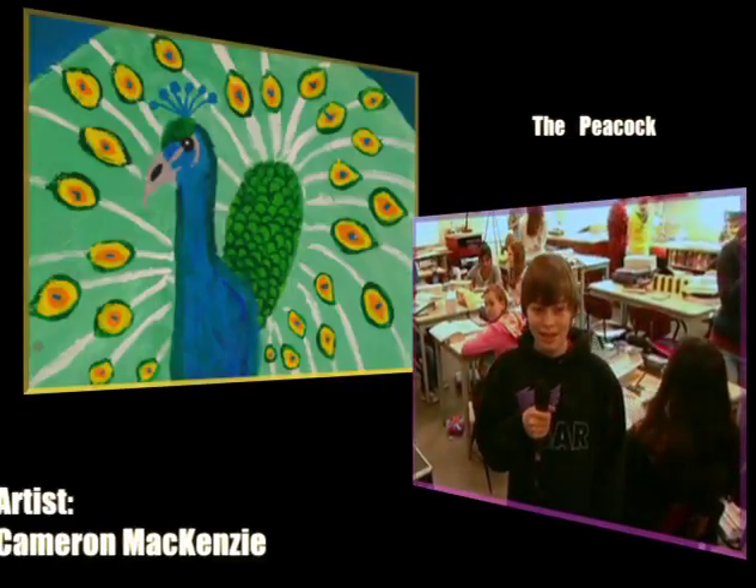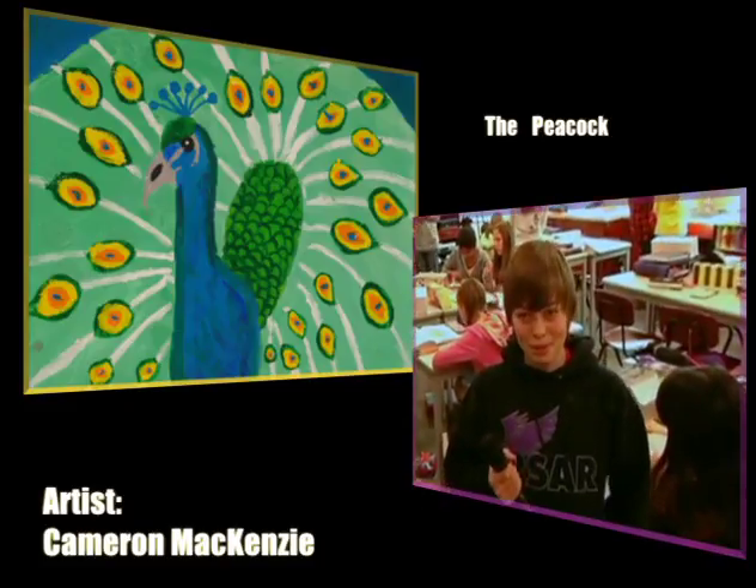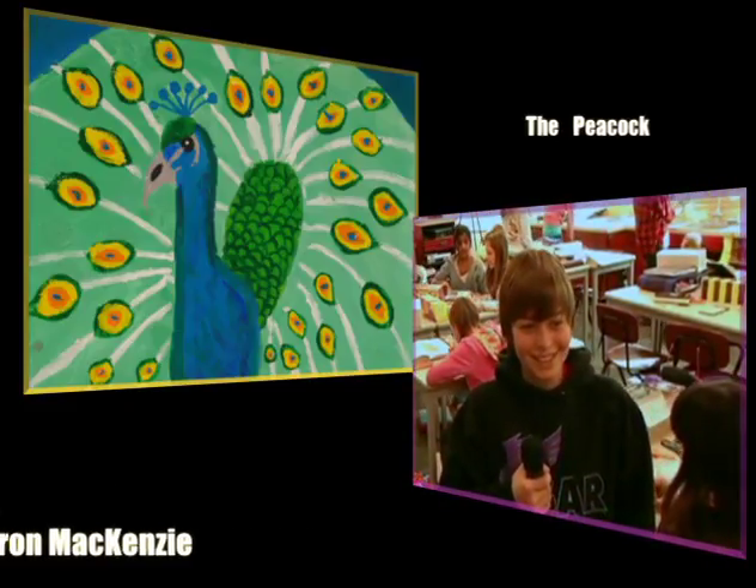I'm Cameron McKenzie and I did the picture of the peacock. I pretty much just made it because it was the first thing that popped into my head and I thought it was cool.